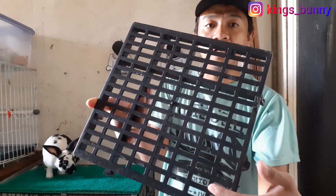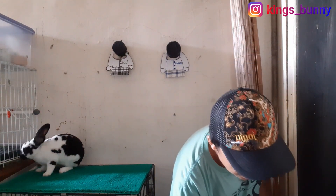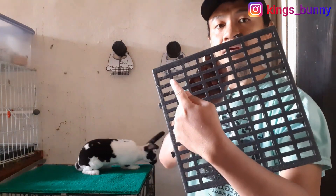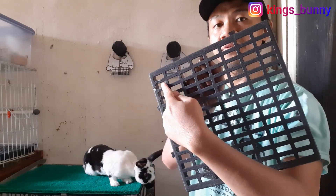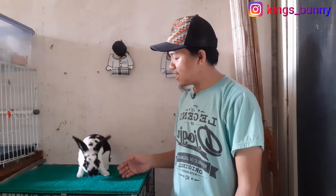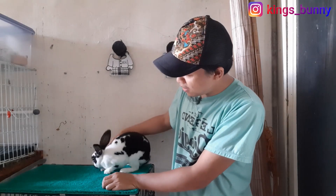Ini banyak yang digigit sama dia, ini bekas gigitannya. Jadi cobel nih, digigit nih. Nah ini kalau teman-teman rasa yang di sini, sakit teman-teman. Itu kalau kita pegang aja sudah sakit, apalagi kaki kelinci. Kings Bunny pakai dua, ini juga cobel-cobel karena digigitin sama dia. Ya, dia yang berbuat, dia juga yang kena penyakitnya. Kamu ini kalau dikasih tahu jangan digigit-gigit, dicakar-cakar.